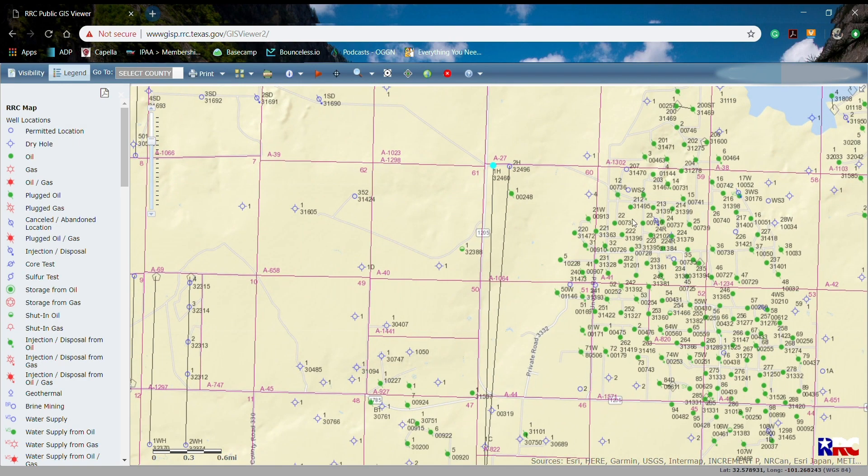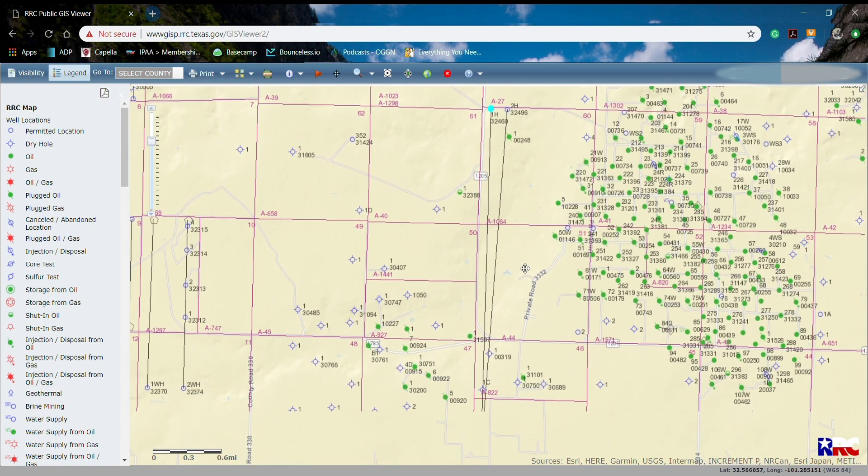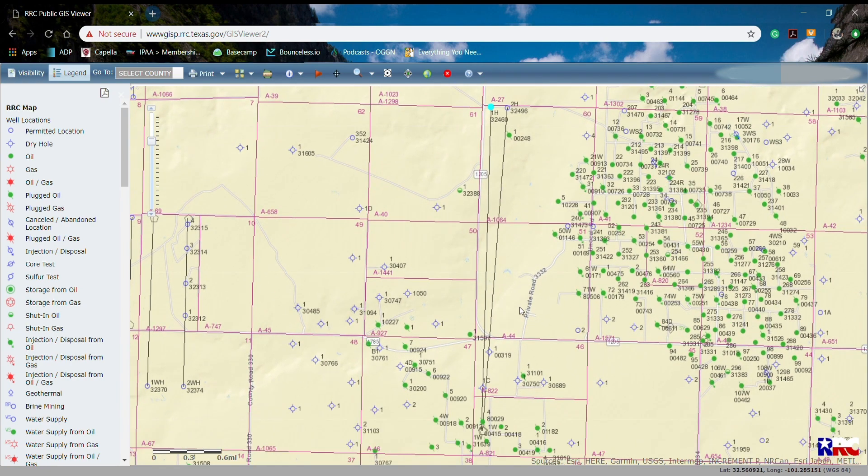Every one of these green dots is a representation of a well that is in our drilling area. We can see right there is the head of our well down here at the bottom, and it goes all the way up to the 2H and the 1H.